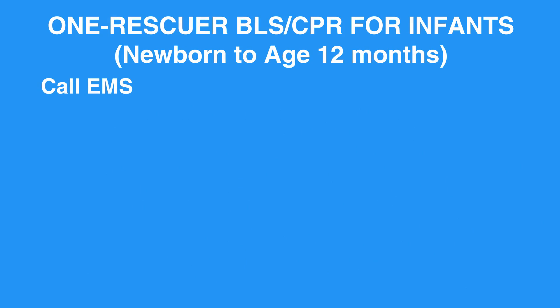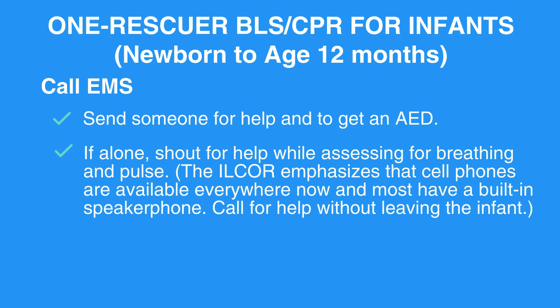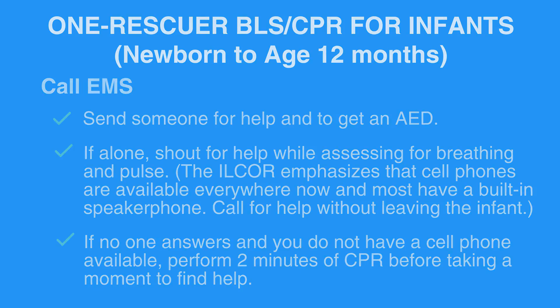Call EMS. Send someone for help and to get an AED. If alone, shout for help while assessing for breathing and pulse. The ILCOR emphasizes that cell phones are available everywhere now and most have a built-in speakerphone. Call for help without leaving the infant. If no one answers and you do not have a cell phone available, perform 2 minutes of CPR before taking a moment to find help.